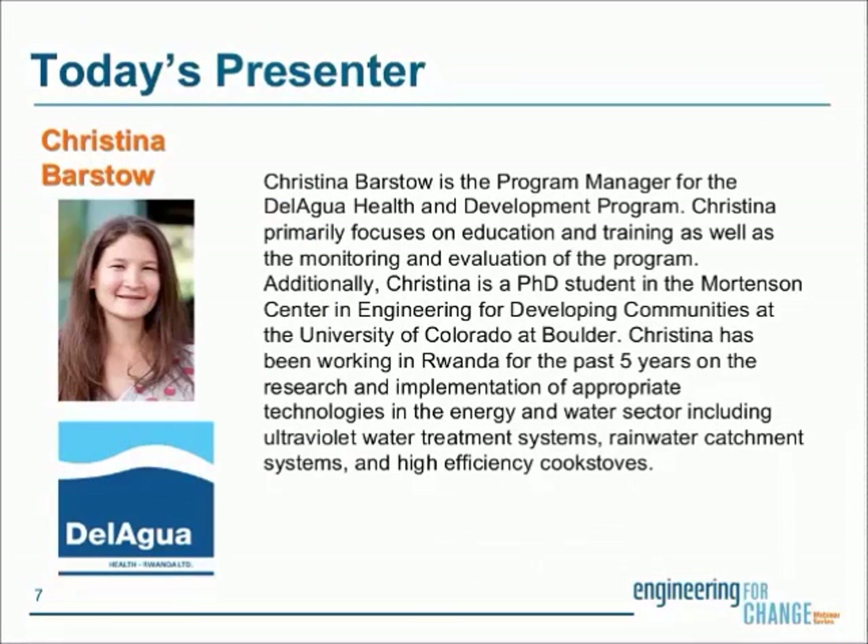Today's presenter is Christina Barstow, program manager for the Del Agua Health and Development Program. Christina focuses on education, training, and monitoring and evaluation of the program. She is a PhD student at the Mortensen Center in Engineering for Developing Communities at the University of Colorado at Boulder. Christina has been working in Rwanda for the past five years on research and implementation of appropriate technologies in the energy and water sector, including ultraviolet water treatment solutions, rainwater catchment systems, and high-efficiency cook stoves.